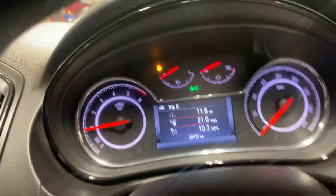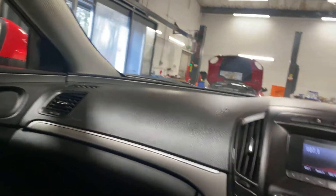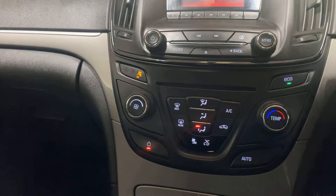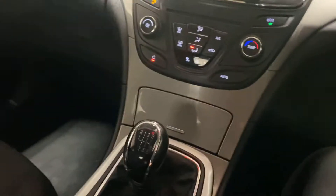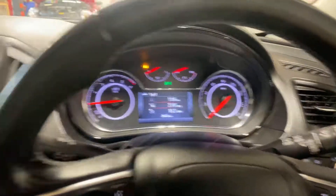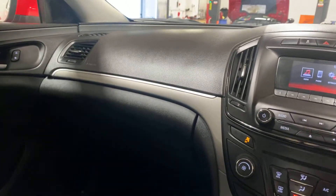No warning lights, as you would certainly hope and expect. You have Bluetooth telephone here. You have single zone climate control, cruise control. Just a really nice car. Electric handbrake. And that is pretty much all she wrote — the first person to come and see it will definitely buy it.